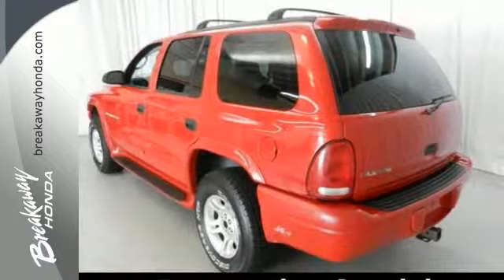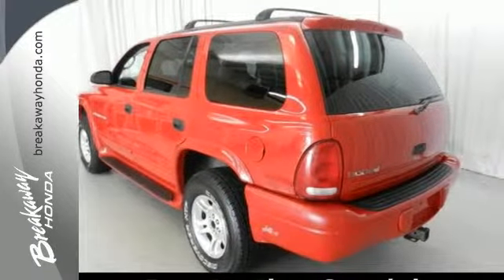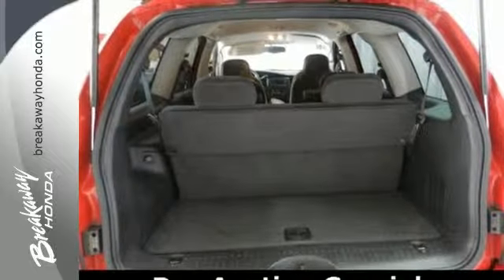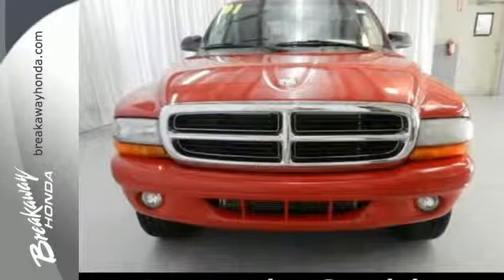With its rugged chassis and superb handling, combined with supreme comfort and performance, the Durango is always ahead of its class. Take it for a test drive today.